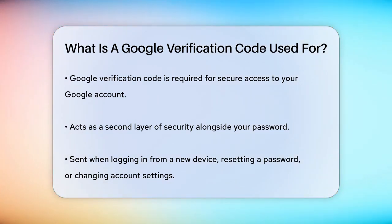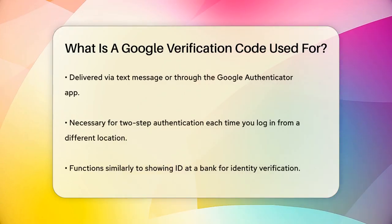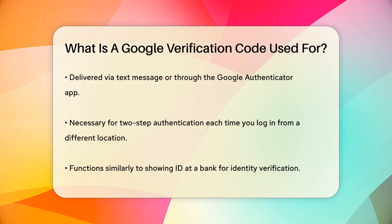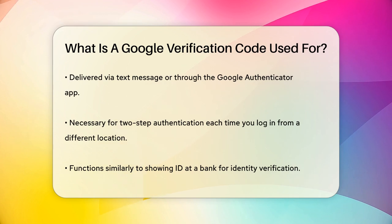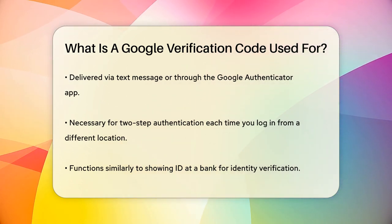Here's how it works: when you try to log in from a new device, reset your password, or make significant changes to your account settings, Google sends you a short numeric code. This code can be sent to your phone via text message or through the Google Authenticator app on your mobile device. If you have two-step authentication enabled, you'll need this code every time you log in from a new device or location.